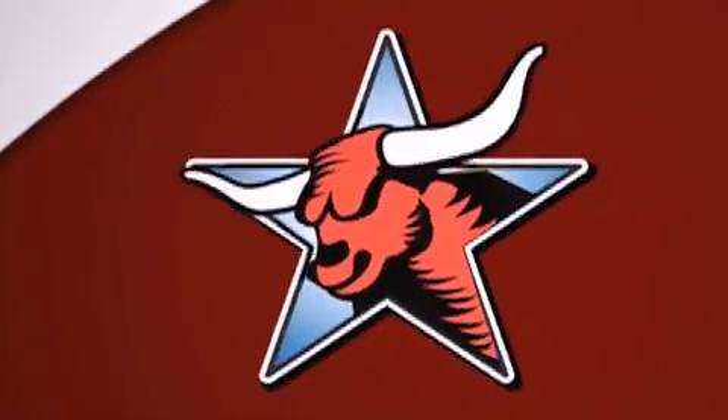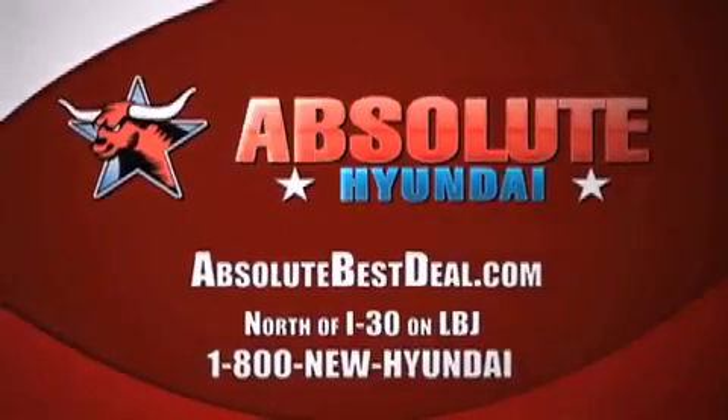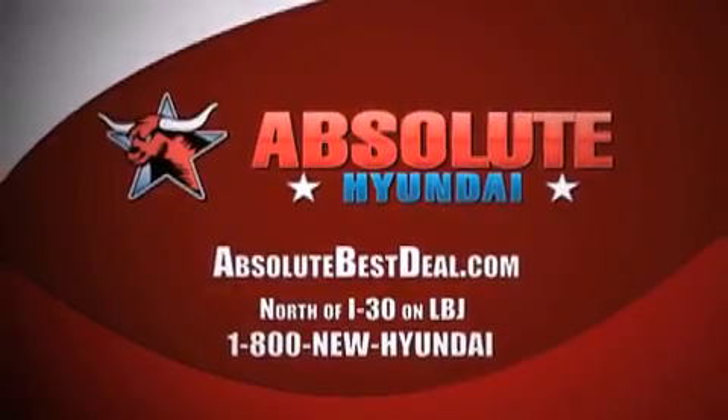Always comes with America's best 10-year, 100,000-mile warranty. Absolute Hyundai, north of I-30 on LBJ in Mesquite.